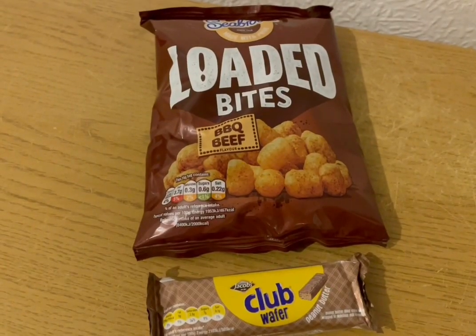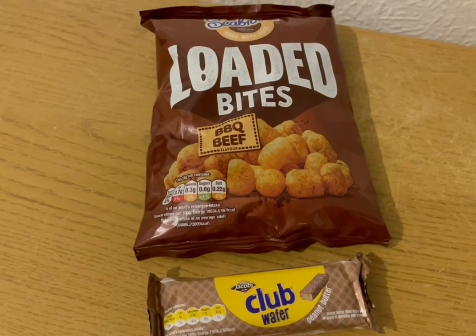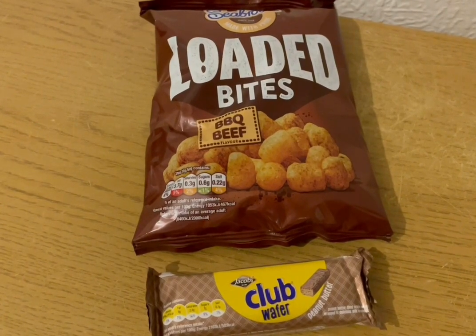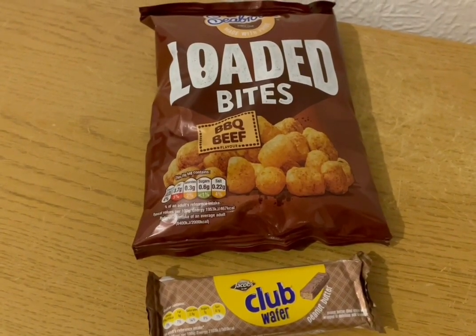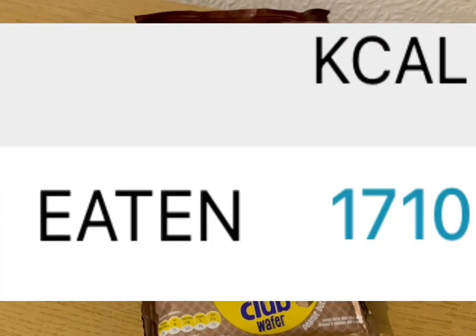These are my evening snacks tonight for 155 calories, both from Heron. I've got some Seabrooks Loaded Bites in barbecue beef flavour — they are 65 calories. And I've got a Club Wafer Peanut Butter that is 90 calories. So they are my evening snacks for 155. I'm ending the day on 1710 calories.